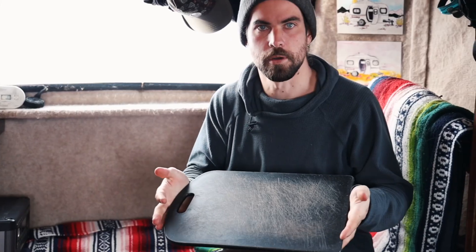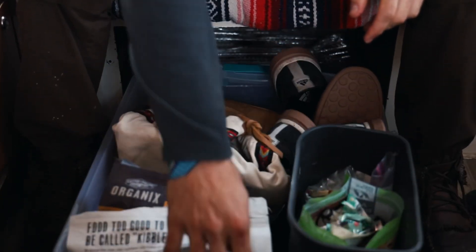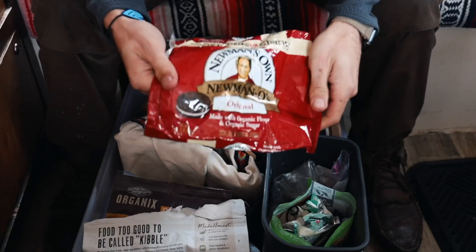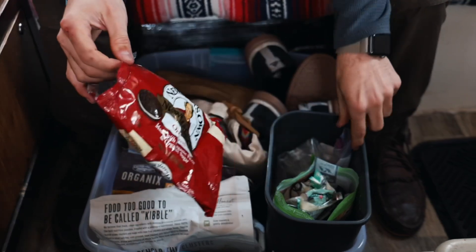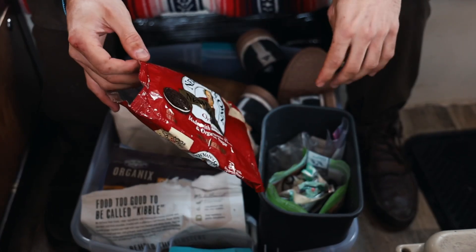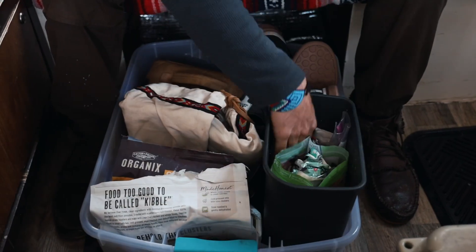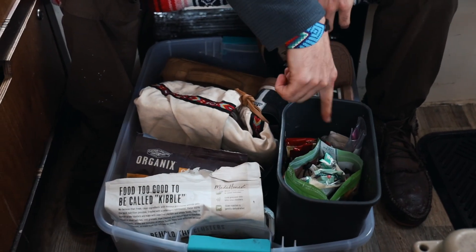We have a simple cutting board that we don't actually use as a cutting board — we use it as extra hard top space. So if Elsa's crafting or doing things on the bed, it's just a nice place to set things. Underneath, we have our moderately accessible storage. Here we have our trash bin. We keep chip bags and spare plastic bags and use those as our trash containers. A bag this size will last us one to two weeks.